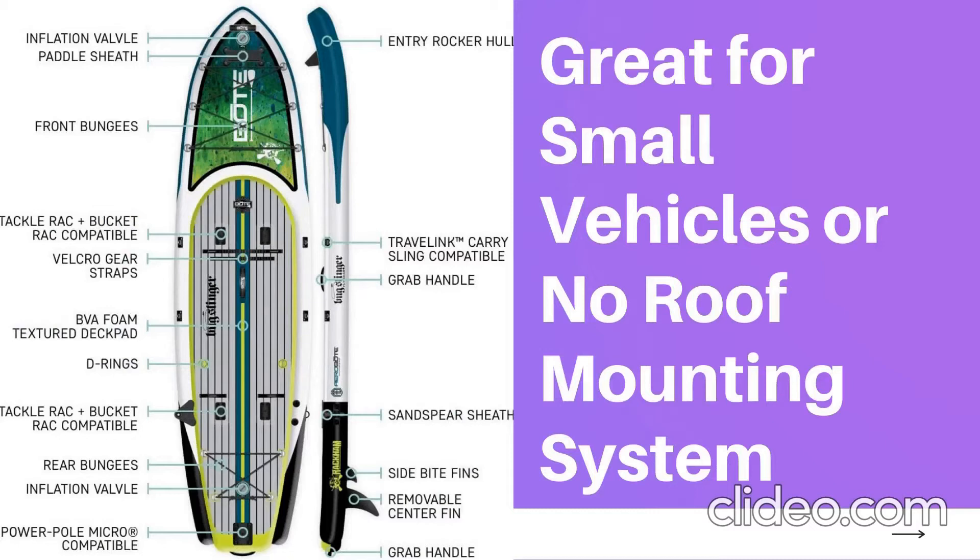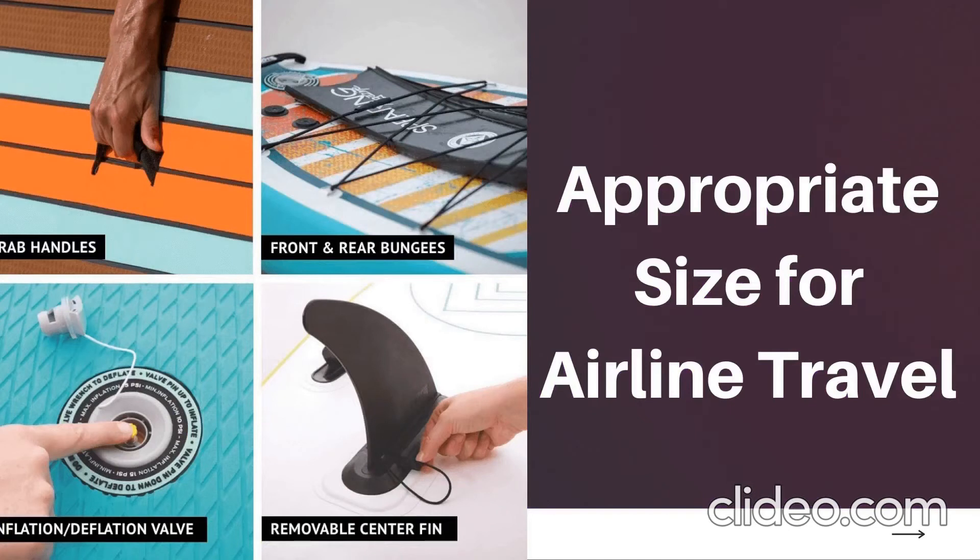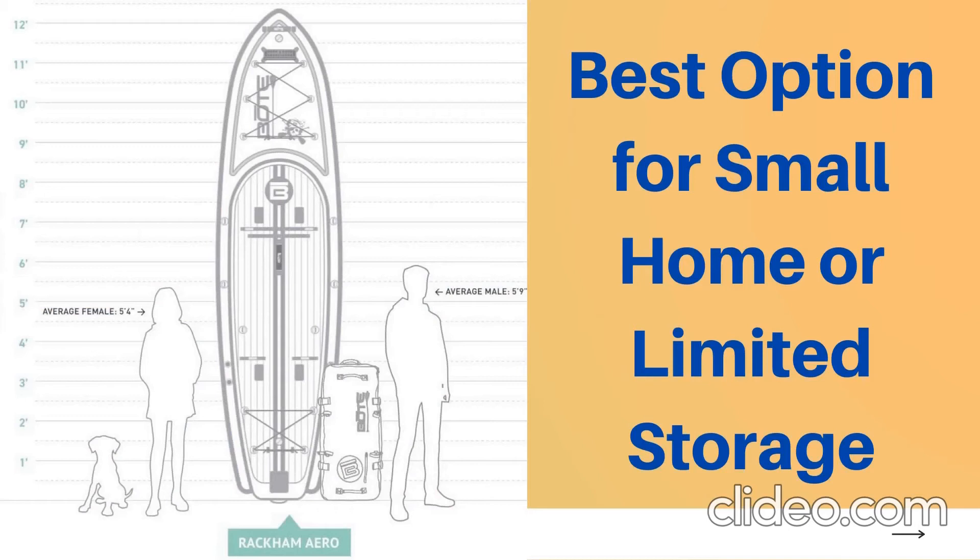Rackamaro was made for pursuing prey. It's designed to load up, pack, and go anywhere you aim to land your next catch. With big rails, flat bottom, and two-chamber design, the Rackamaro offers stability and capacity that is second to none, while bringing you the portability and durable innovation that is unique to our AeroBoat technology.